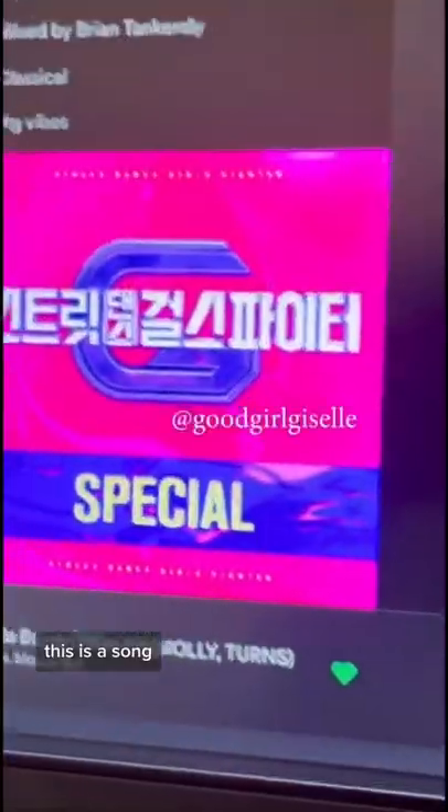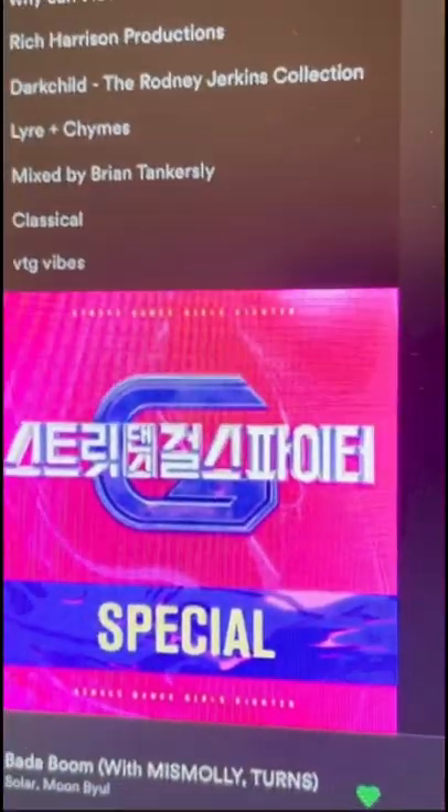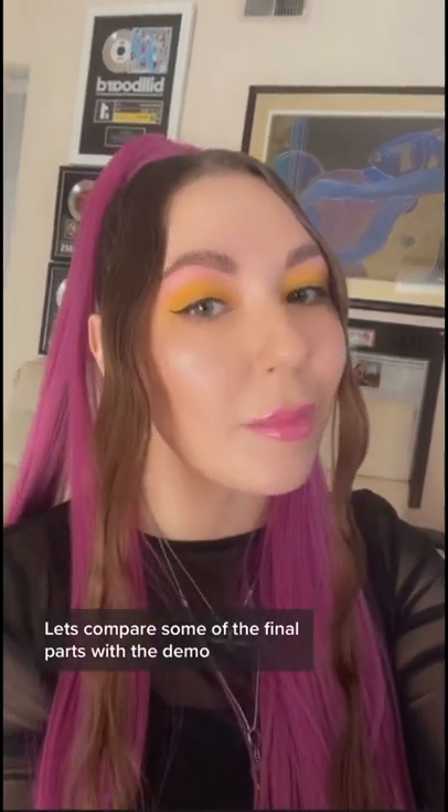I'm going to show you guys a song my friend Giselle and I produced called 'Ba-Da-Boom.' Let's compare some of the final parts with the demo.